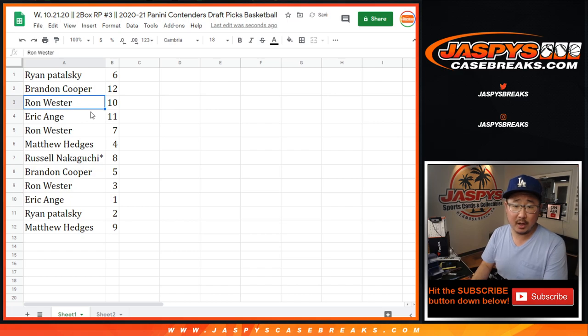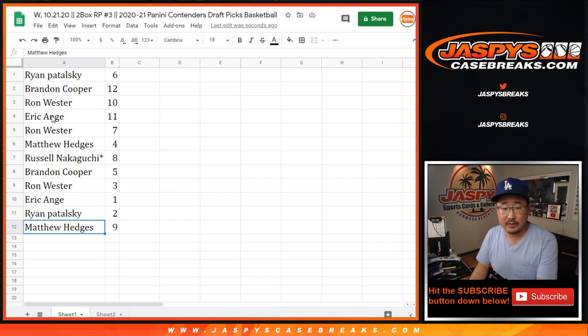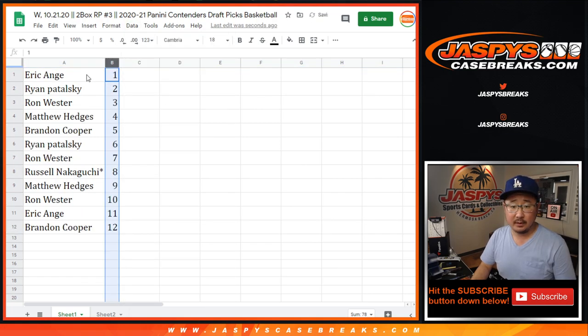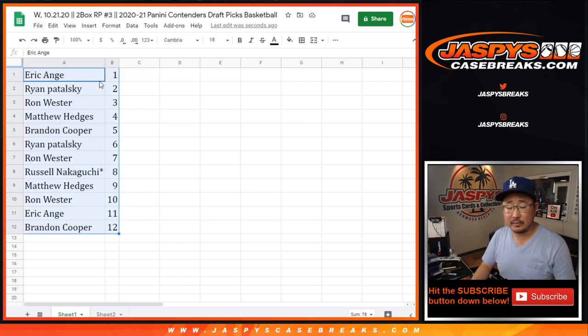Ryan with six, Brandon with twelve, Ron with ten, EA with eleven, Ron with seven, Matthew with four, Russell with eight, Brandon with five, Ron with three, EA with one, Ryan with two, and Matt Hedges with nine. Matthew Hedges has four and nine. We're gonna do these packs numerically, so EA, you're up first.